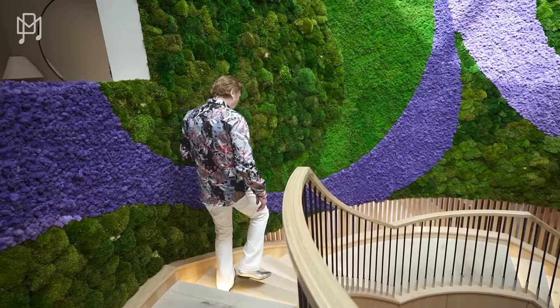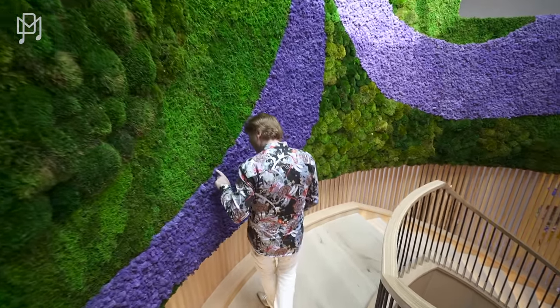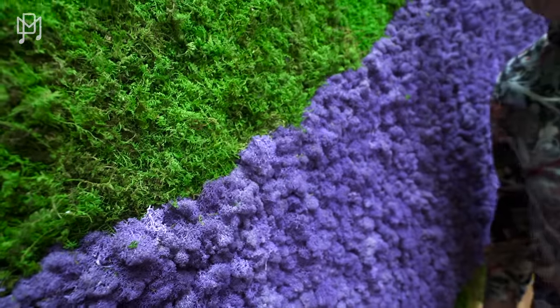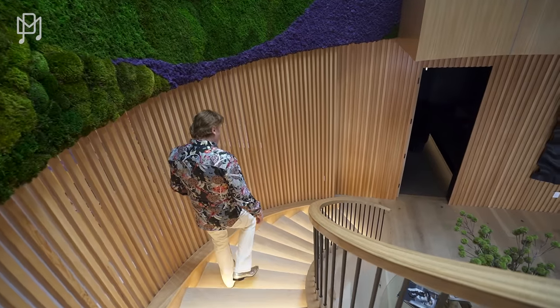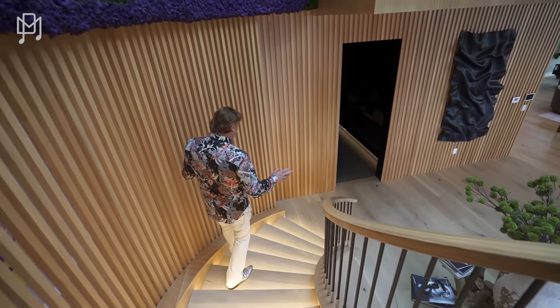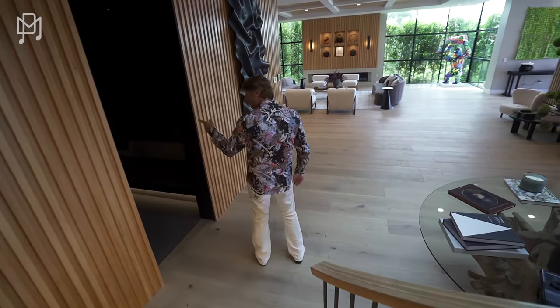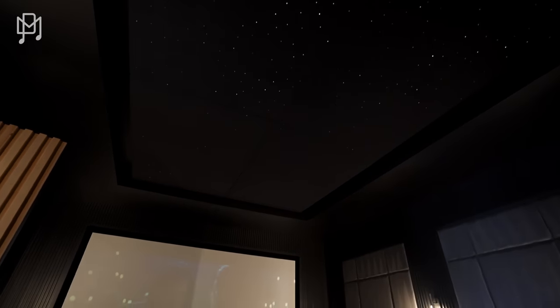I don't understand how it doesn't need water — and it feels so moist, very spongy. So now we are on the grand living level, and grand it is. Whoa, look at the ceiling — oh wow, look at that. They twinkle. It's like a Rolls-Royce roof.